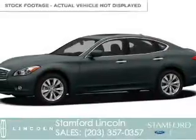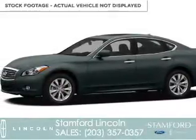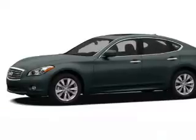It's powered by all-wheel drive, a 3.7-liter six-cylinder engine, and an automatic transmission.